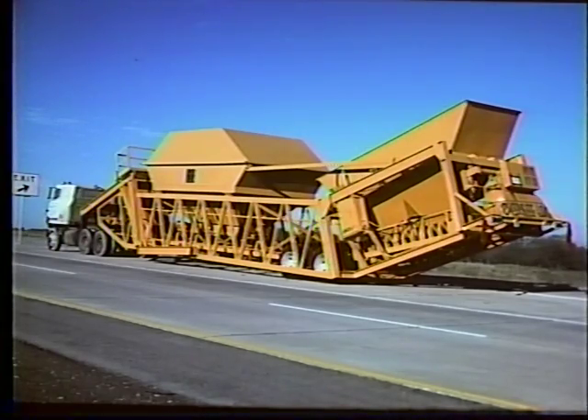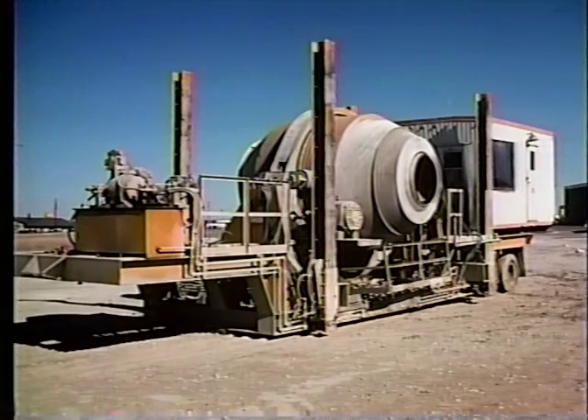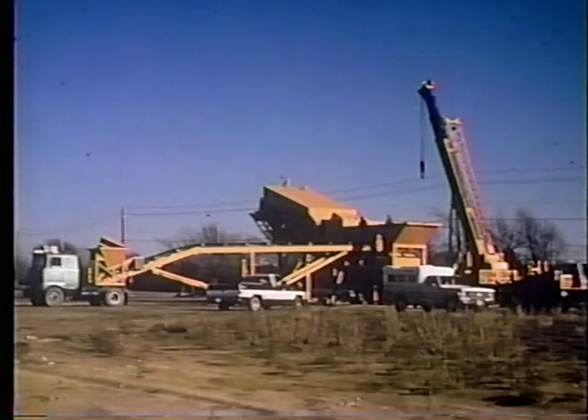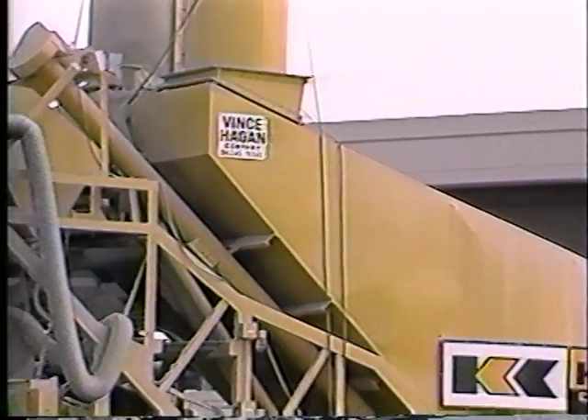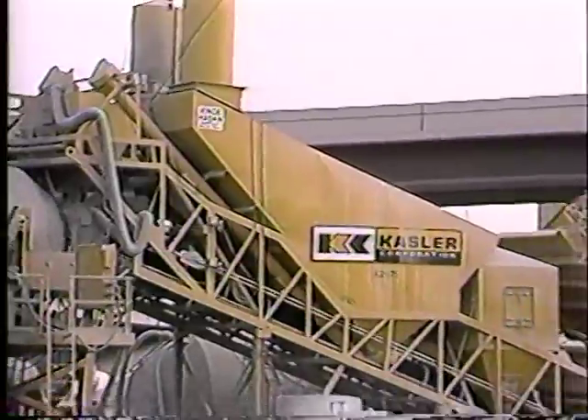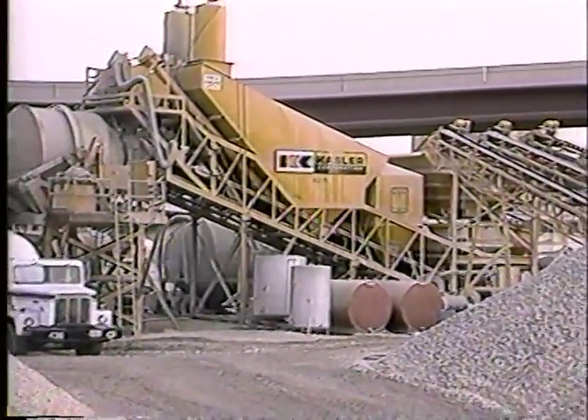At top capacity, the mobile central mixing plant is built on a Hagen transporter truss assembly. This allows the plant to be easily moved and quickly erected on a new site. When paving highways, the plant can move along with the job, which helps shorten haul distances. Fast batching times and an ability to work all day without a problem is expected from this Hagen plant.